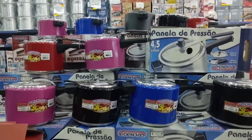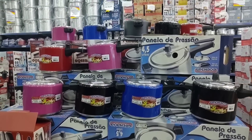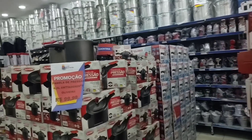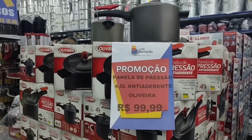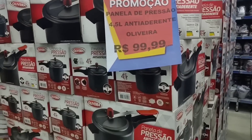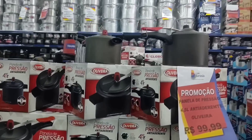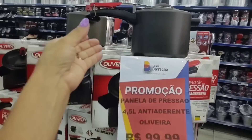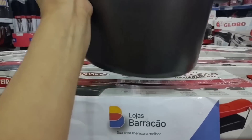On this side I'll show some pots, then later I'll show the containers on the other side that are on sale. Look, there are also these non-stick pressure cookers going for R$99.99, 4.5 liters. Let me try to show one to you — look at that.